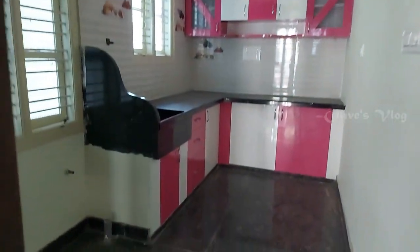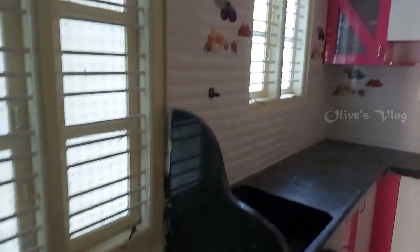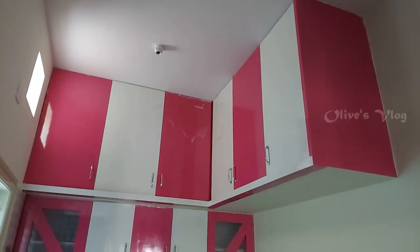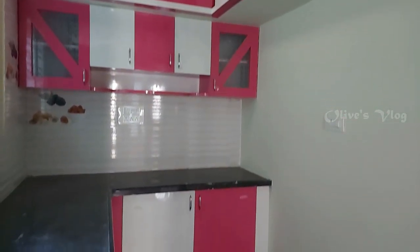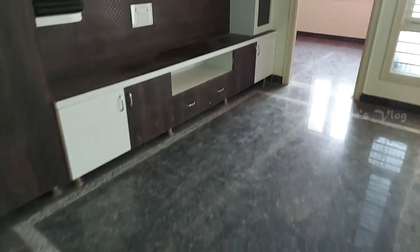This is the kitchen — modular kitchen. The full details are given below in the description. Please read it and watch the full video.